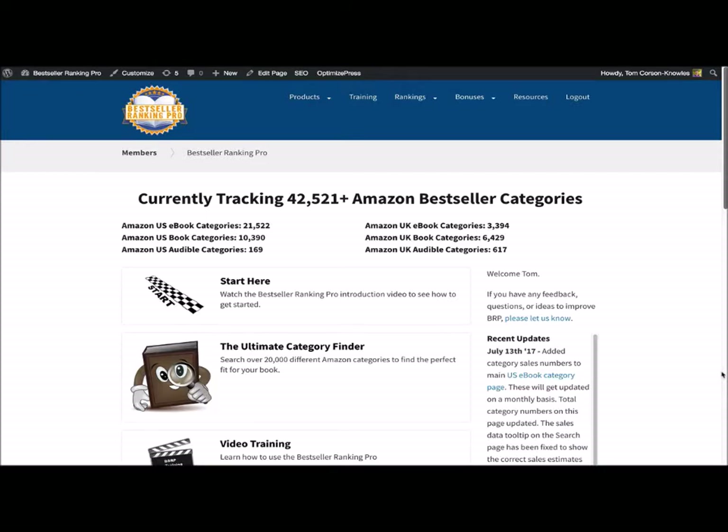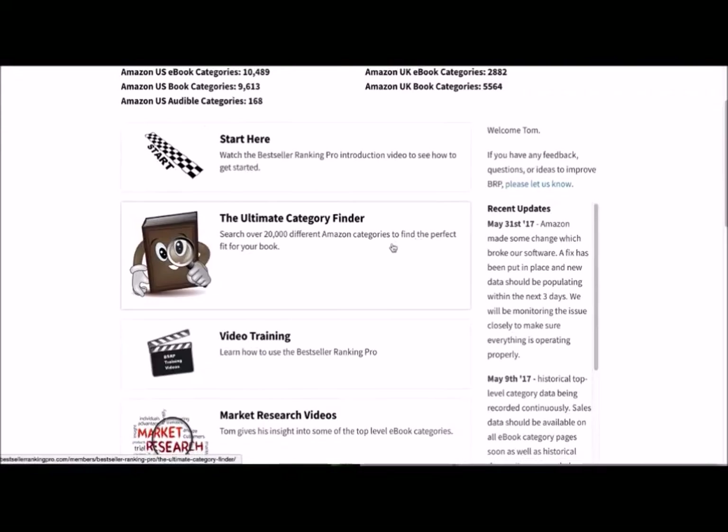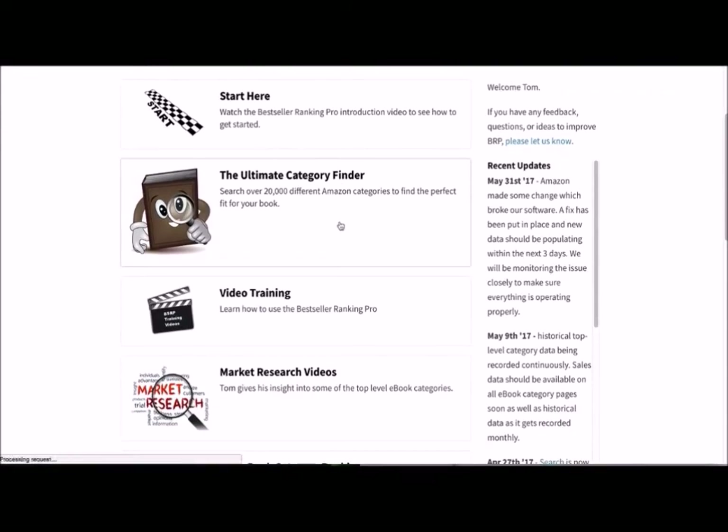When you log into Bestseller Ranking Pro, this is what it looks like in the members area. The first thing you'll see is how many bestseller categories we're currently tracking on Amazon. Right now we're tracking 42,521 bestseller categories — 21,000 for U.S. e-books, 10,390 for U.S. print books, 169 for U.S. audiobooks, and additional numbers for the U.K. One of the tools inside is the Ultimate Category Finder tool, which is amazing.